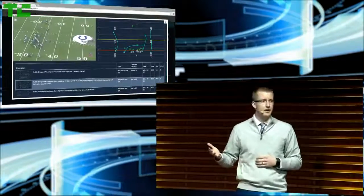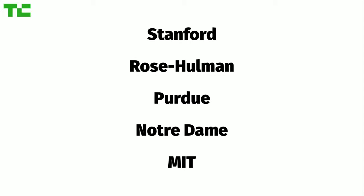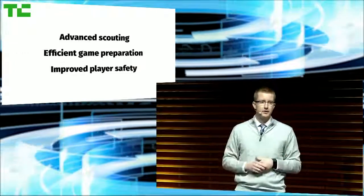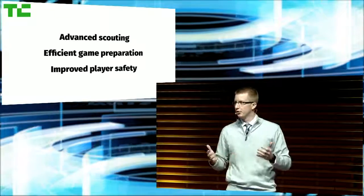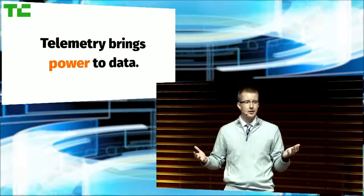Think about how fans on NFL.com could use this. We're from some of the nation's top universities with significant experience in machine learning, geospatial analysis, and other analytical methods. This is just the beginning, as we will impact advanced scouting, game day preparation, and improve player safety. As you can see, Telemetry brings power to data.